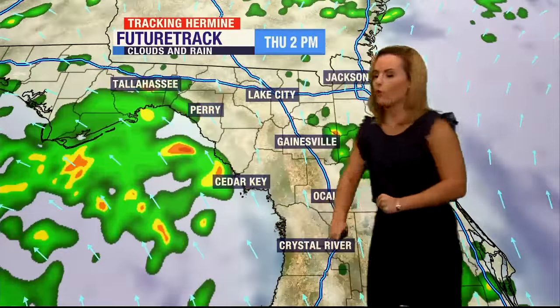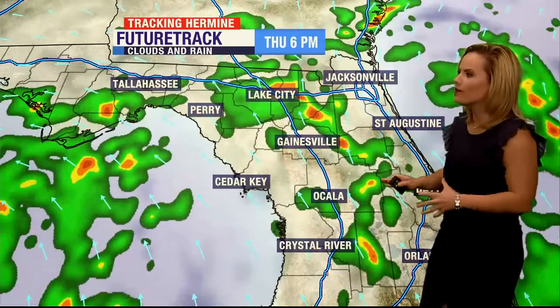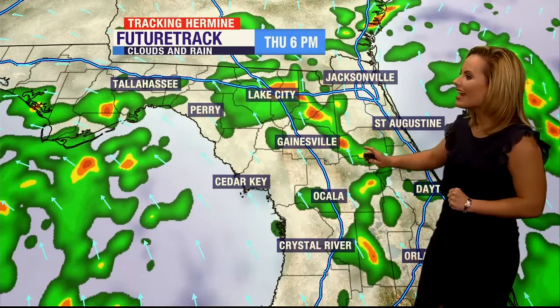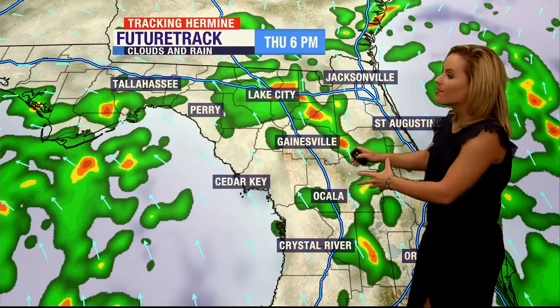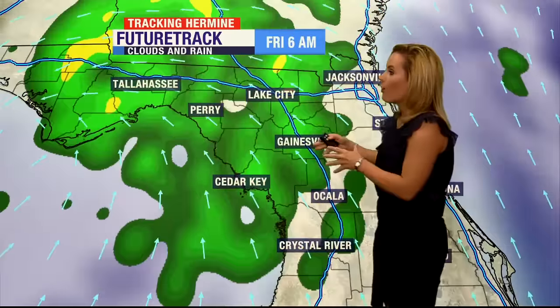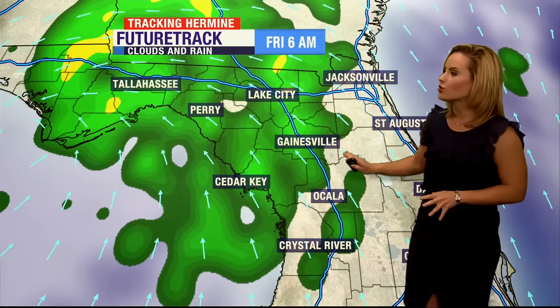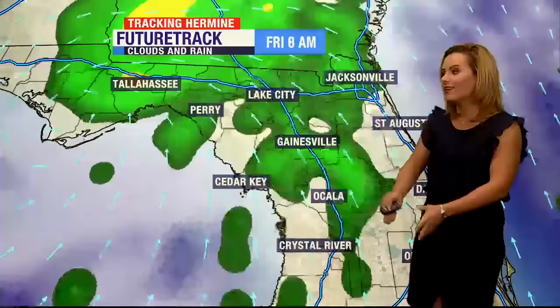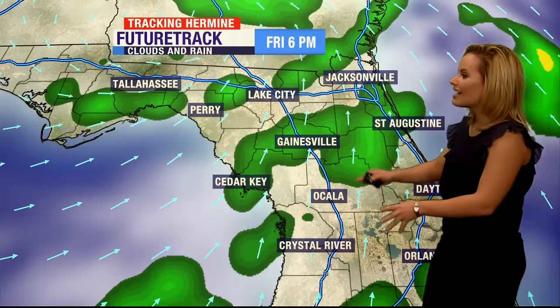Around Thursday at 2 p.m. we start to see a few showers, but really right around 6 p.m. is when we start to see these tiny discrete cells pop up. This is when we start to see the moderate risk for those isolated tornadoes. Then really early Friday morning is when we see the bulk of the rain with wide coverage all over North Central Florida. Later Friday night we still have that outer band — the very last few bands sweeping through North Central Florida.